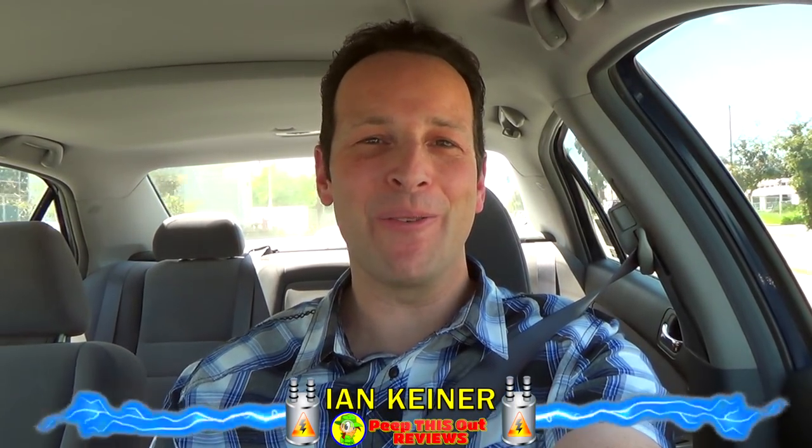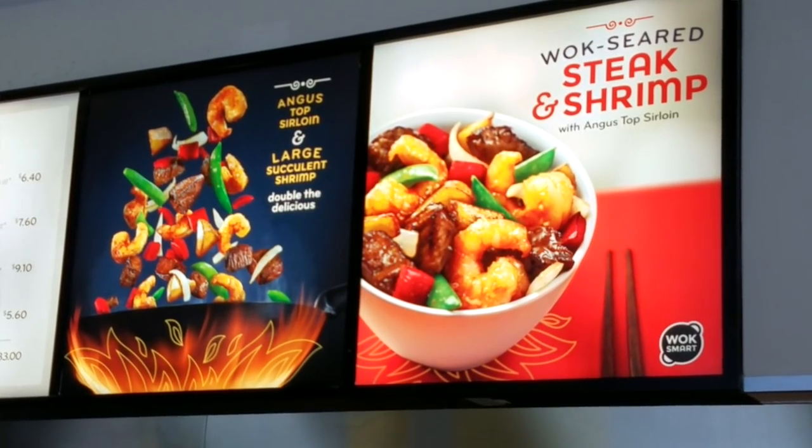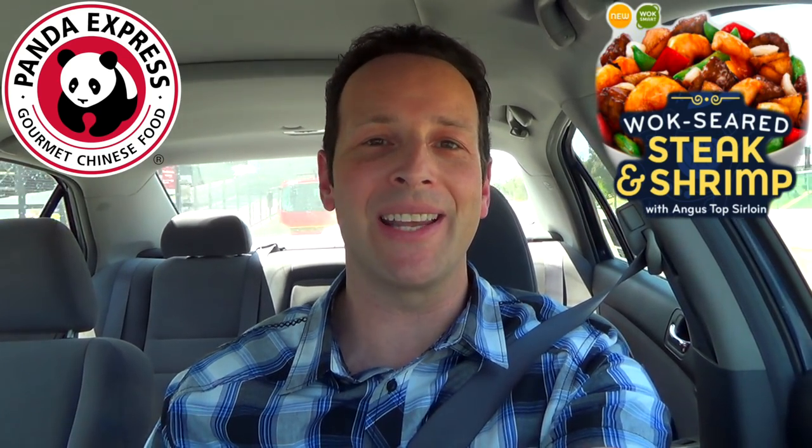Hey everyone, it's Ian K back again with another one for you. This time headed into Panda Express to check out some of their all-new Angus top sirloin, featured on their wok seared steak and shrimp. Let me run inside real quick to scoop this one up and then we'll definitely peep this out.